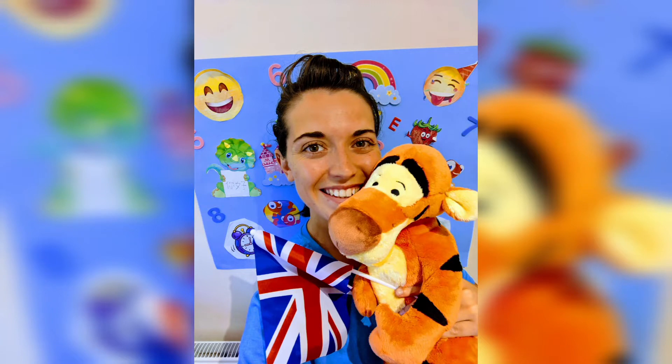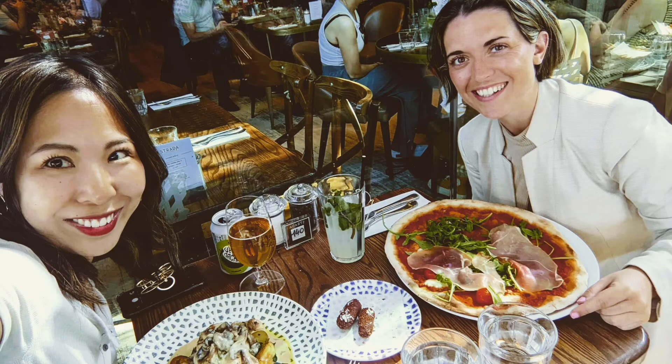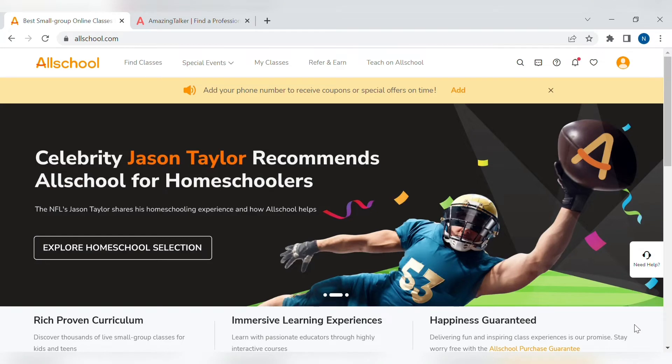Hello and welcome. For those of you who don't already know my name, I am Teacher Natalie, or Teacher Nat. I am an online English teacher and keen traveller. In this video, I'm going to be talking about one of the teaching platforms I have recently started teaching on, and that is called AllSchool. Founded in Singapore, AllSchool is an innovative online platform that delivers highly interactive small group live classes to children worldwide.